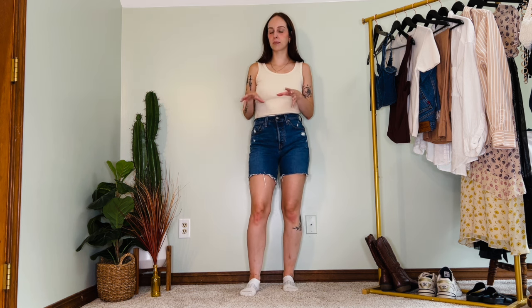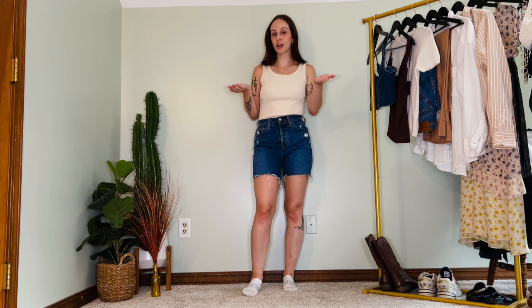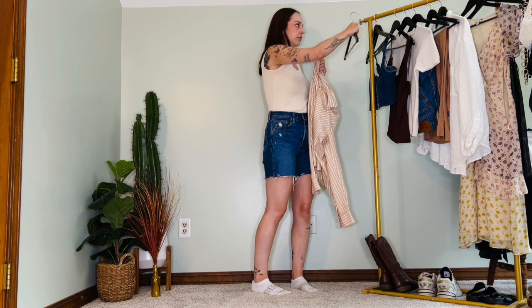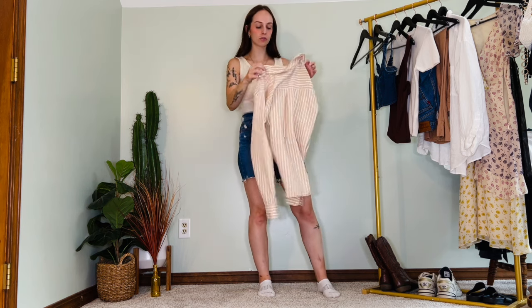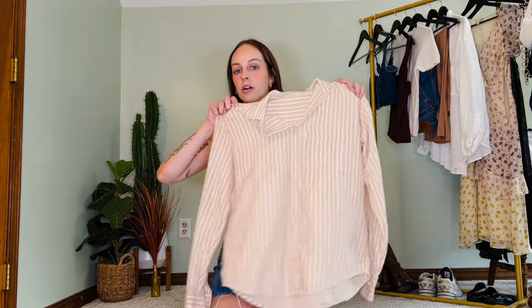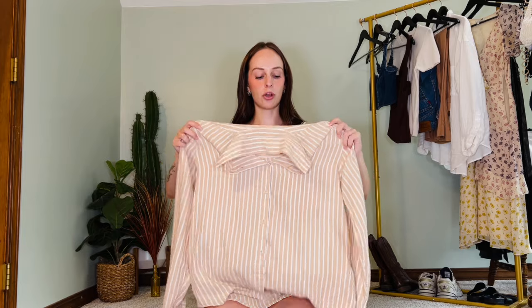It can sometimes be hard in summer to create visual interest, so I'm styling this in a way you can copy too. I'm taking this striped button-up — probably my most worn item this entire summer — it's 100% cotton so very breathable. I button it all the way up, face it out, fold it over just a little bit, and drape it over your shoulders. This gives almost a little shelf to hold on your shoulders and it just looks better and feels more comfortable.